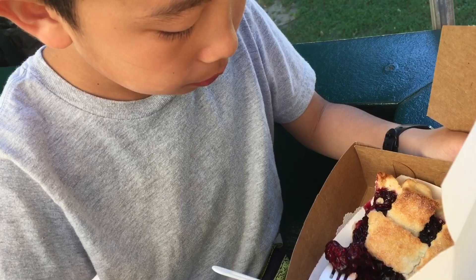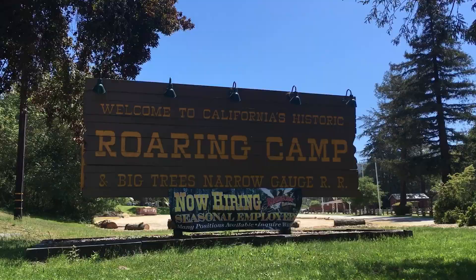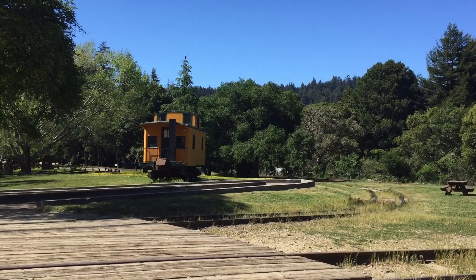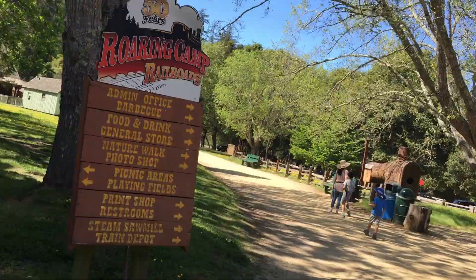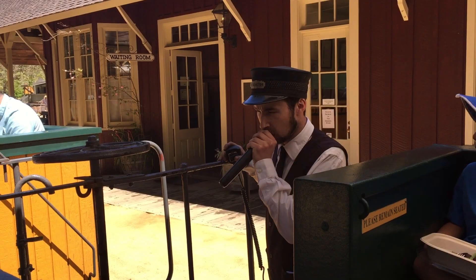Now we're at Roaring Camp Railroad. Founded in 1958 in Felton, this place restored two railway lines to the historic trees and preserves a period of California's golden past. The conductor is coming on board, and here we go.